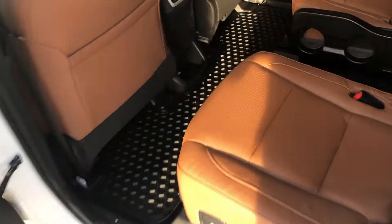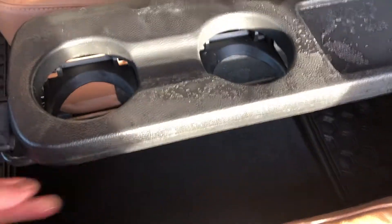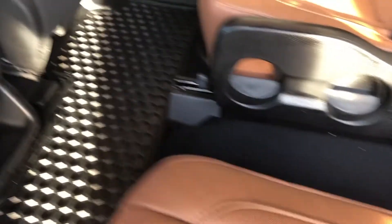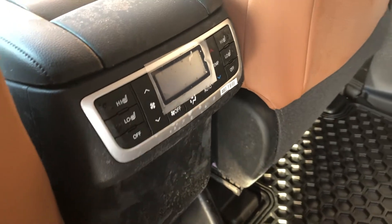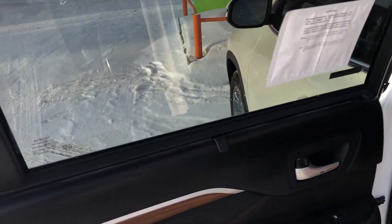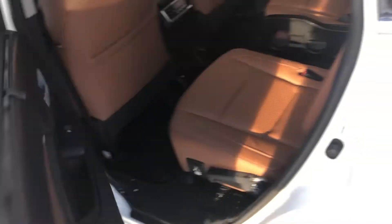As we make our way into the second row, it does have captain-style seats as well as a tray in the center. When it's not being used, it nicely folds down. Specific to the Limited, you also have heated back seats. A nice family feature is the sunscreens.